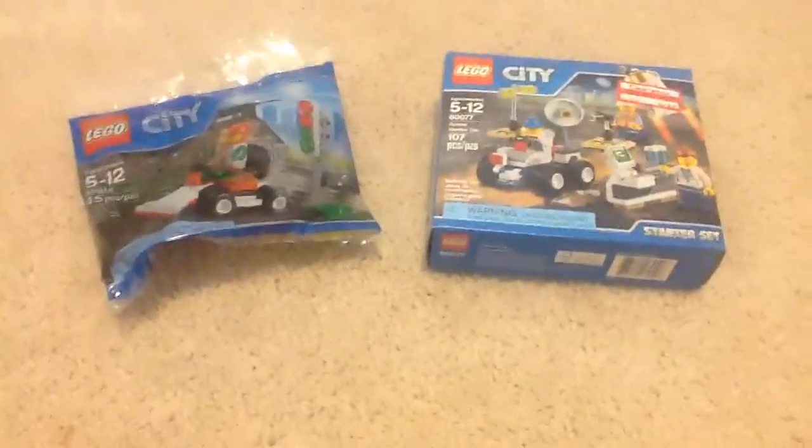I have more sets to review, so here are these sets. I actually have two more sets with me that I brought to my grandparents' house to review as well, and also a speed build.